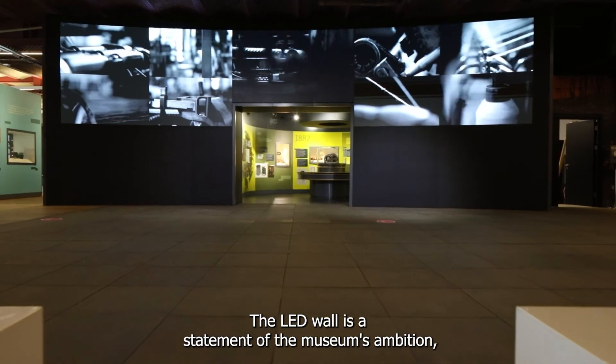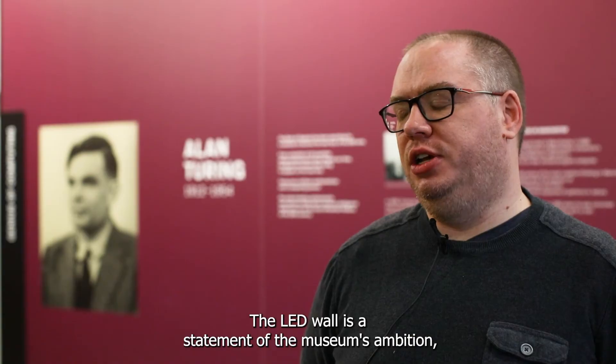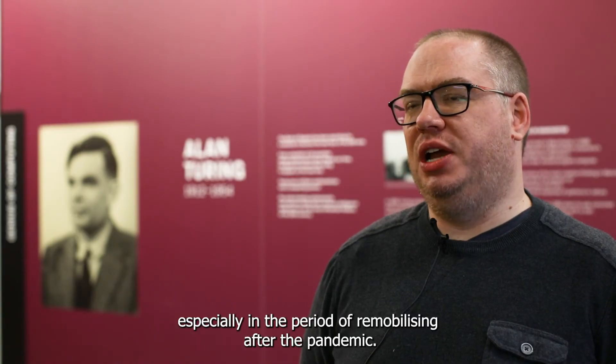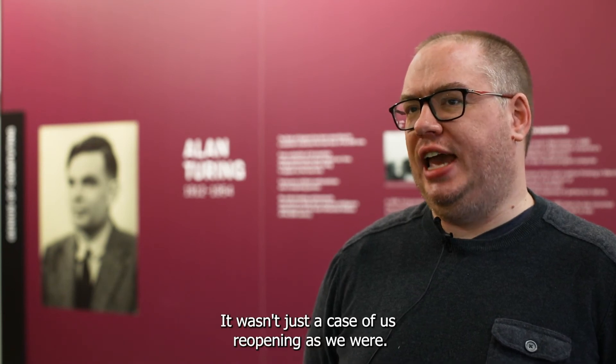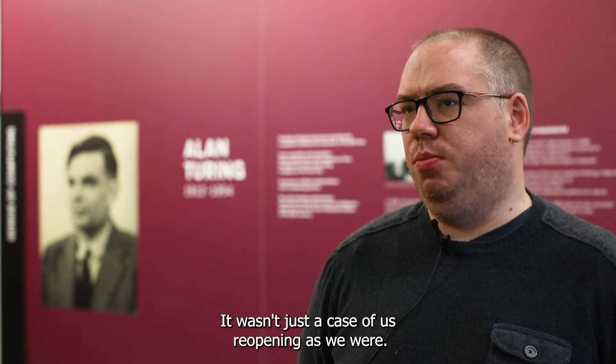The LED wall is a statement of the museum's ambition, especially in the period remobilising after the pandemic. It wasn't just a case of us reopening as we were — we've come back bigger, bolder and better.